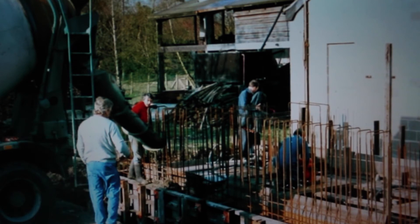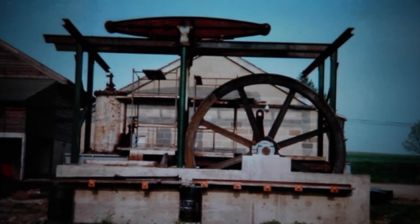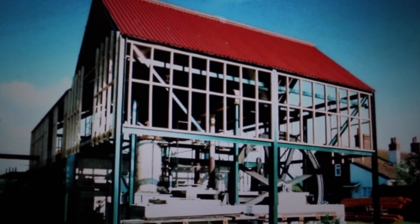The second one, called Spruce, came to our museum here. We then spent the next two years re-erecting the foundations, re-erecting the engine, and putting a new engine house over the top of it. Now, as you see it, it is all ready to run and we have it regularly steamed on our steam days.